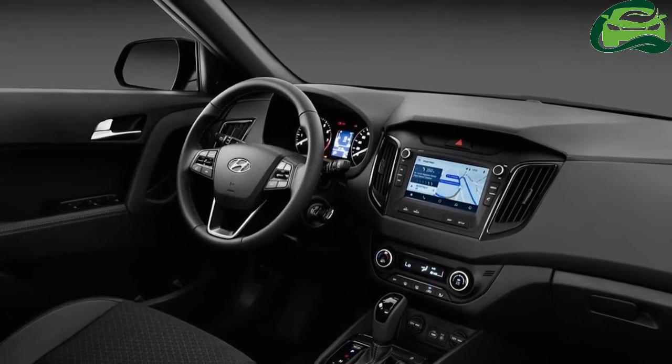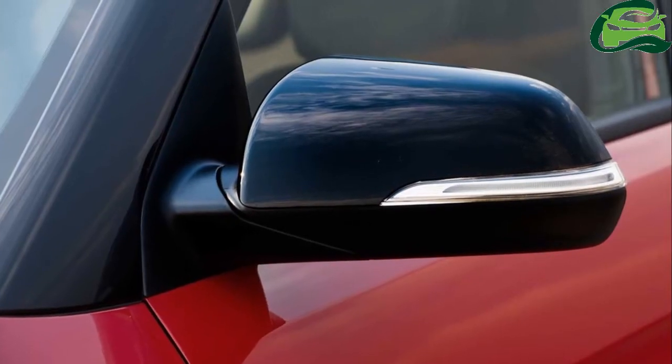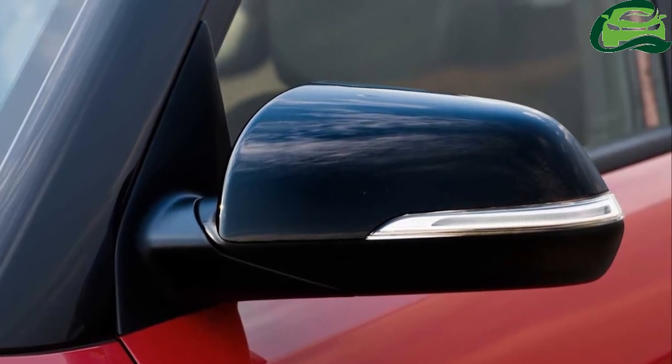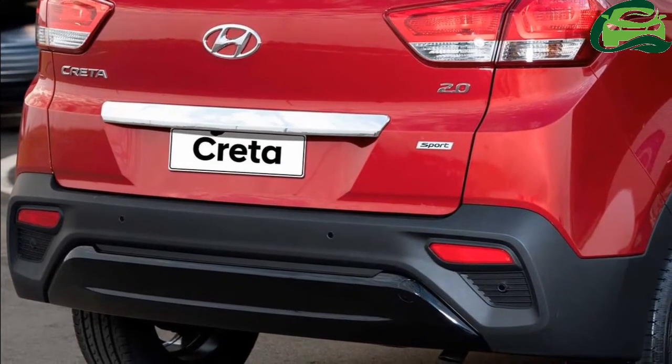The front end is expected to gain a broader single-piece cascading effect grille along with revised headlamps and fog lamp clusters. The rear end could get new tail-lamp graphics along with a layered bumper. Hyundai is also likely to add new diamond-cut alloys in typical Hyundai fashion.